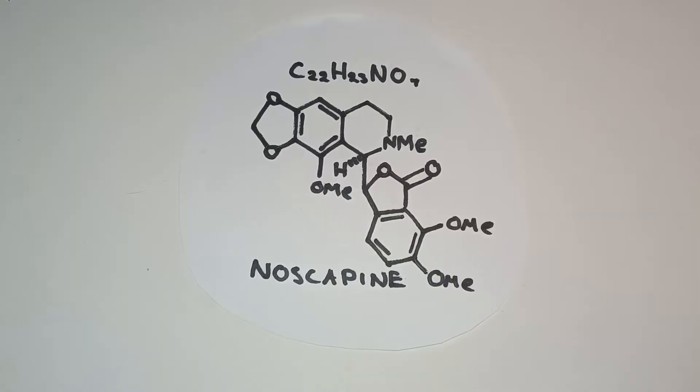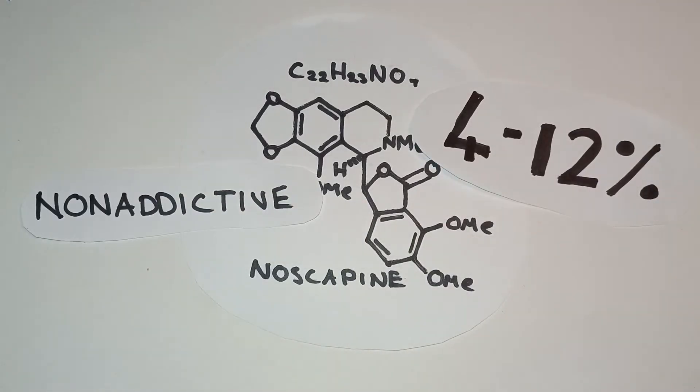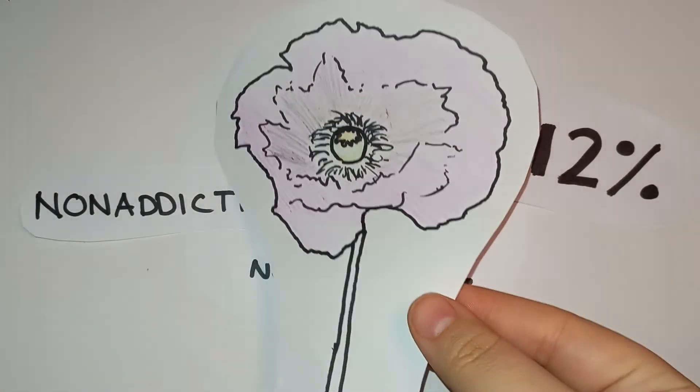What is noscapine? It looks like this and it's an alkaloid drug. Alkaloid means it's a chemical made by plants that contains at least one nitrogen. You can see that here. It contains about 4–12% of opium. However, it is non-addictive, unlike codeine and morphine. Noscapine is used as an antitussive agent and an anti-cancer drug. However, the only current way of getting noscapine is from the opium poppy.